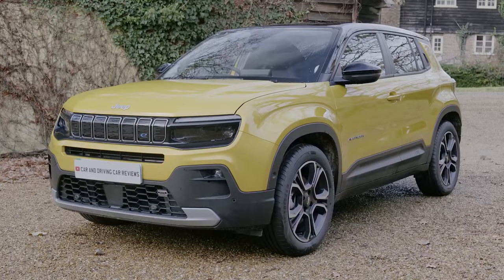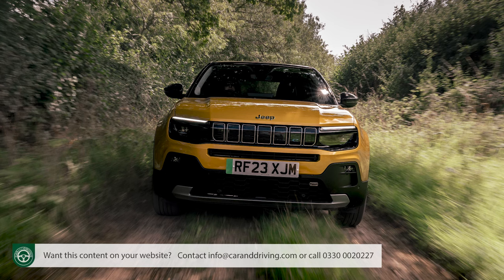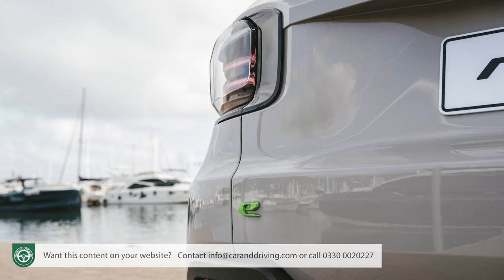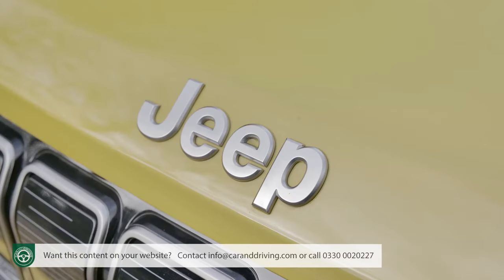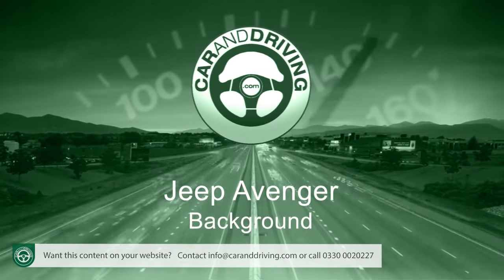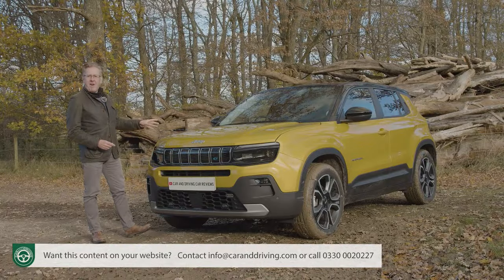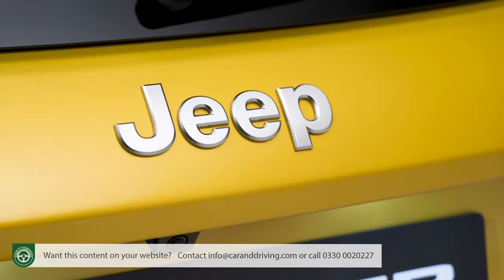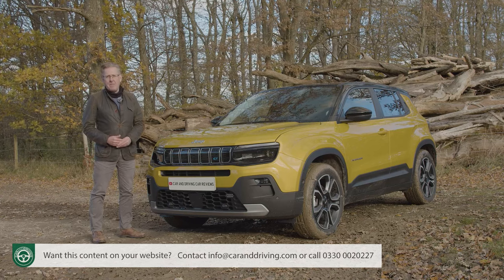The Avenger is Jeep's first mainstream compact SUV model, a small fashionable contender that, unlike most of its competitors, is a bit more SUV than crossover. It sells mainly as an EV, but is also offered in conventional petrol and 48-volt hybrid forms. Virtually all the Stellantis Group engineering here we've seen before, but it's been delivered with a distinctly Jeep vibe. This Avenger was the first-ever all-electric Jeep and, at its original launch in late 2022, represented a key milestone for the brand as it aimed to become a world leader in zero emissions SUVs.